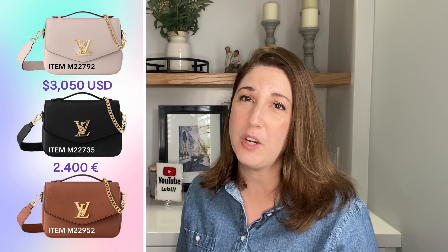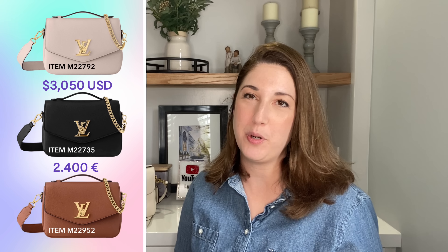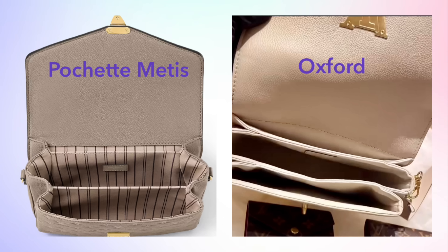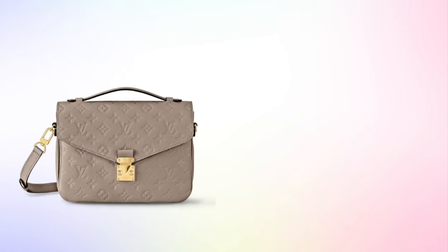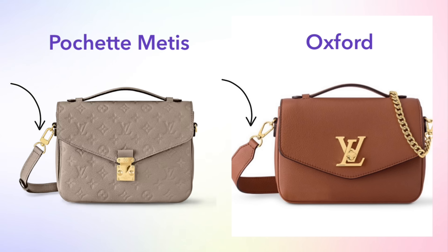Let's look at some photos of the Oxford and compare it to the Pochette Métisse. First, what's the same: they have exactly the same organization — both have three interior compartments and an external zip pocket on the back. They also both have a simple top handle and a long, adjustable, removable leather crossbody strap.